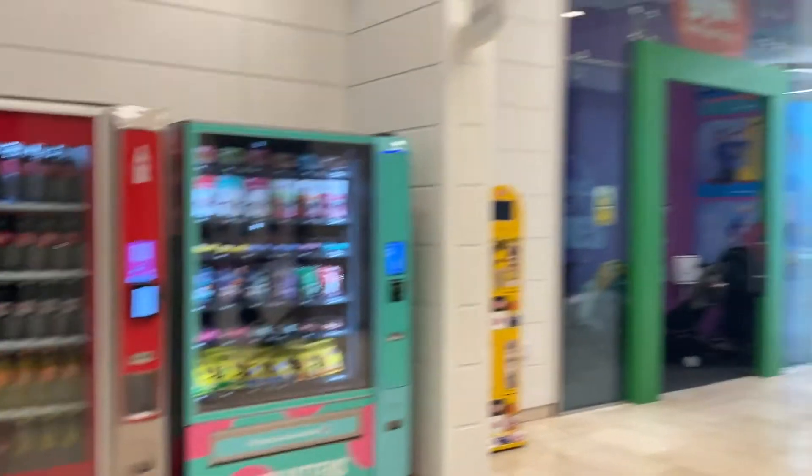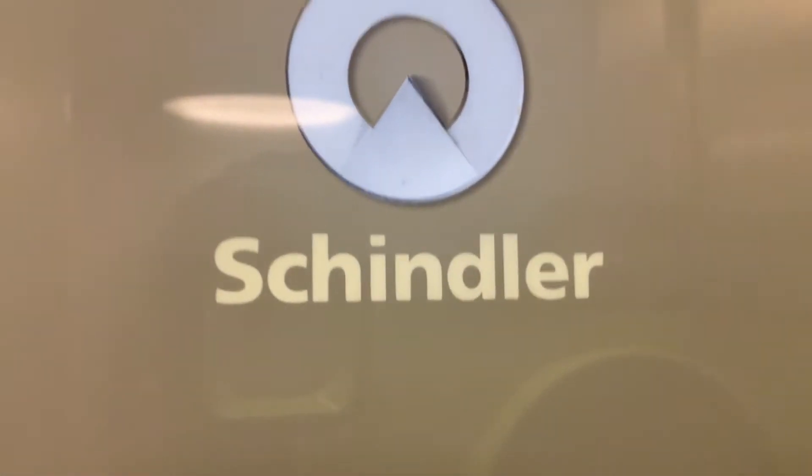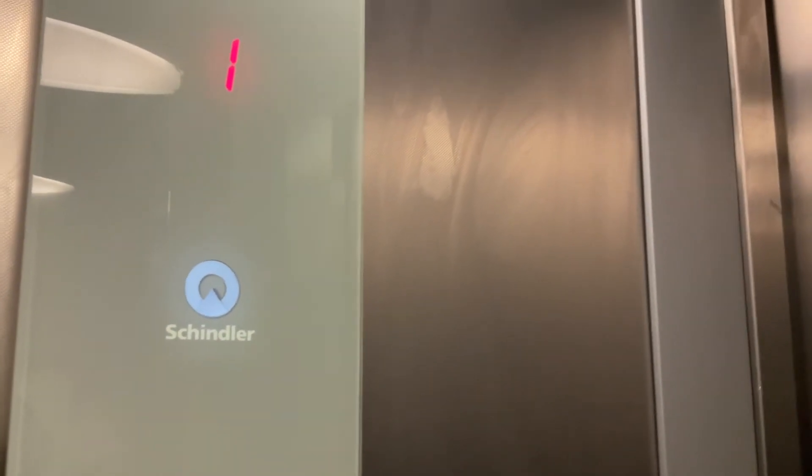Now to the next shop. We skip Little Gym and go into New Look, which has a Schindler lift. Schindler lift in New Look — very surprising this is. First floor.